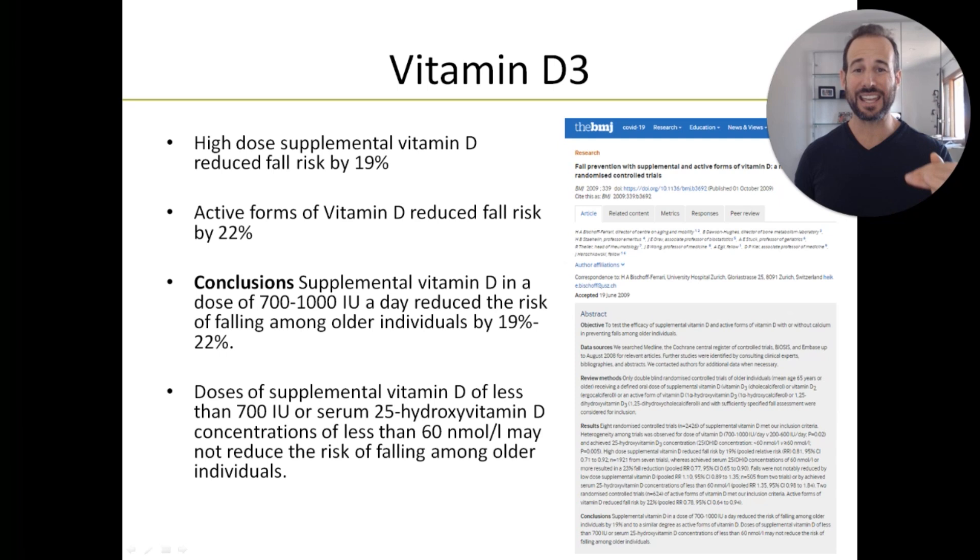In 2009, the British Medical Journal followed up, and these researchers found that simply by taking an active form of vitamin D3 as a supplement every day in the amount of 700 to 1,000 international units, you could reduce your fall risk by 22%. That's a huge improvement for very little effort, and that's why this is my first recommendation.